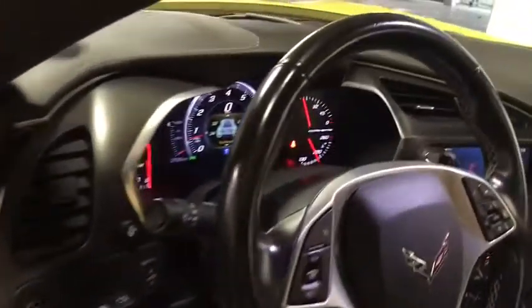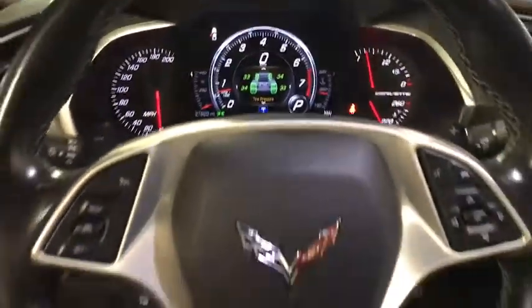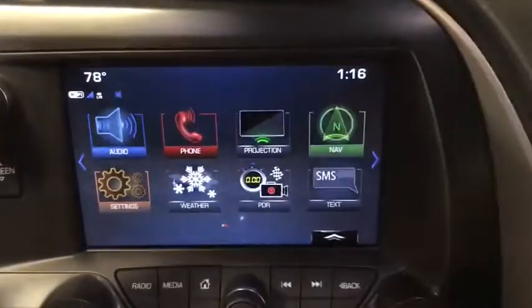Here are some of this vehicle's great options: traction control, remote engine start, power passenger seat, leather-wrapped steering wheel, dual airbags, power steering, four-wheel disc brakes, electronic stability control, compass.